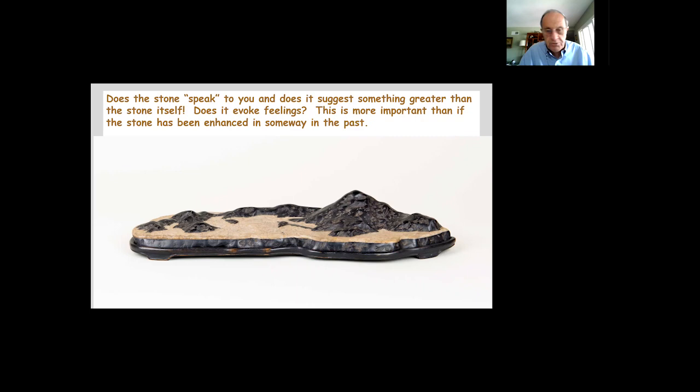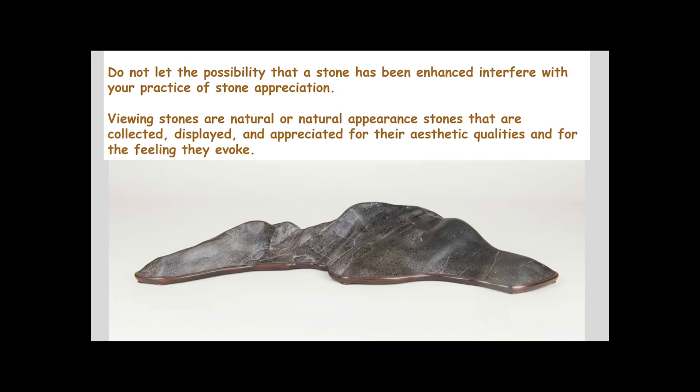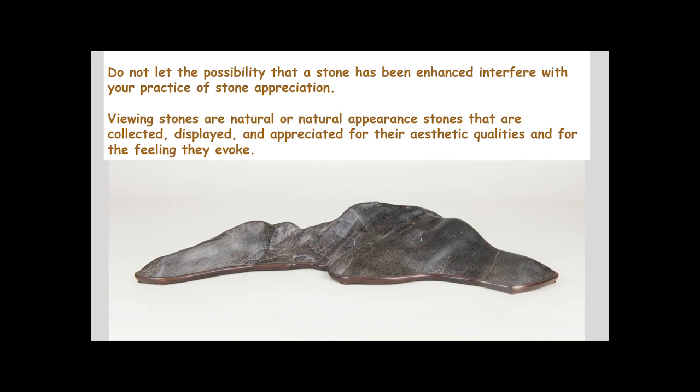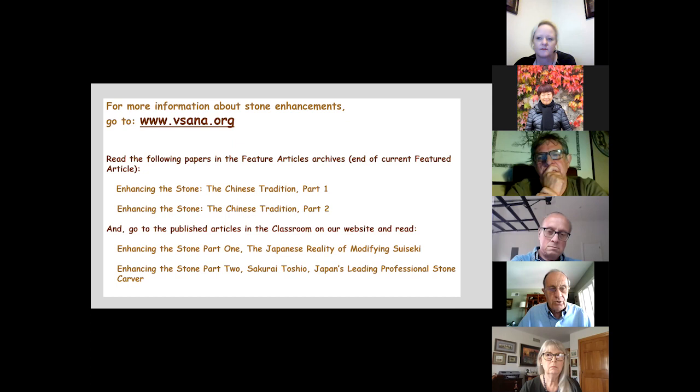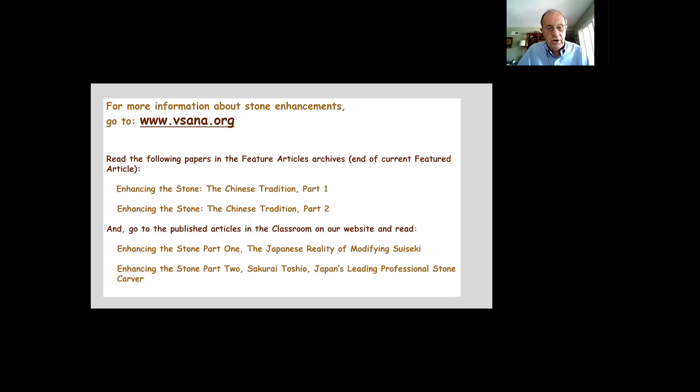The most important question is: does the stone speak to you? Does it suggest something greater than the stone itself? Does it invoke feelings? This matters more than whether a stone was enhanced in the past. Don't let the possibility of enhancement interfere with your practice of stone appreciation. Viewing Stones are natural or natural-appearing stones collected, displayed, and appreciated for their aesthetic qualities and the feelings they invoke. For more information, visit www.tisana.org, where four articles cover the Chinese and Japanese traditions of enhancing stones.